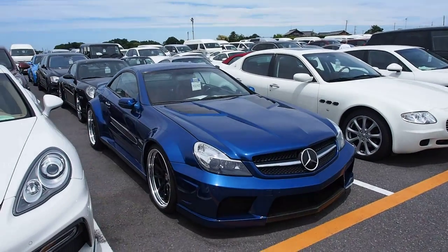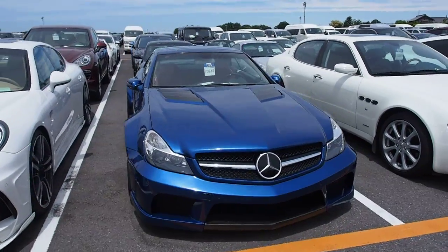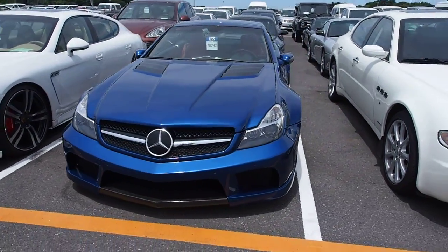Hey there, Derek here from Pacific Coast Auto in USS Tokyo. Just ran into a car that is a little bit extreme. It's an SL, maybe AMG, I don't know.